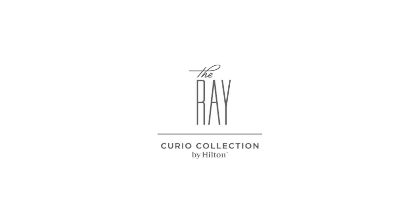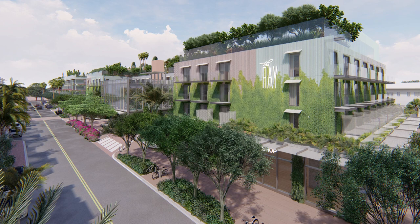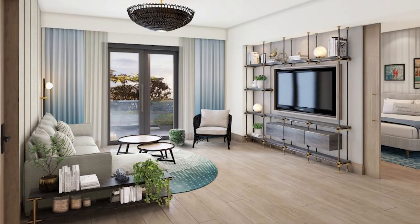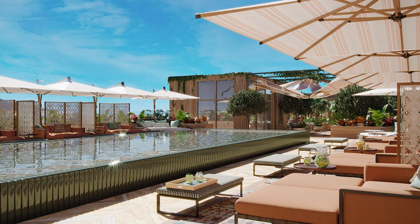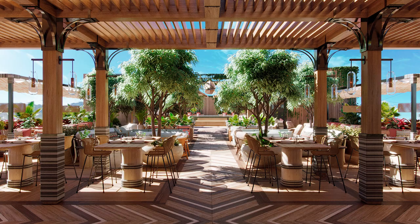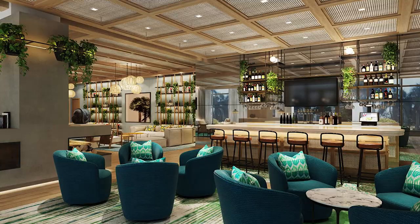Located in Pineapple Grove, the Ray Hotel Delray Beach Curio Collection by Hilton is a 141-room luxury boutique hotel, bringing a new level of design-focused sophistication to Southern Florida. Featuring one of Delray Beach's only rooftop pool decks, the Ray boasts 45,000 square feet of indoor and outdoor event space, extensive amenities, and an incomparable lineup of culinary offerings.